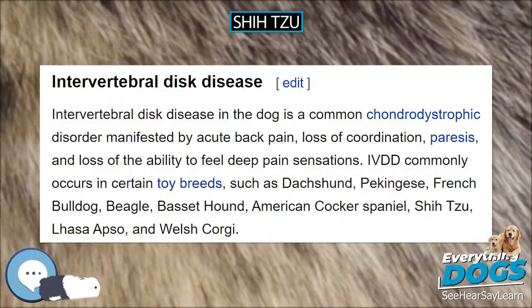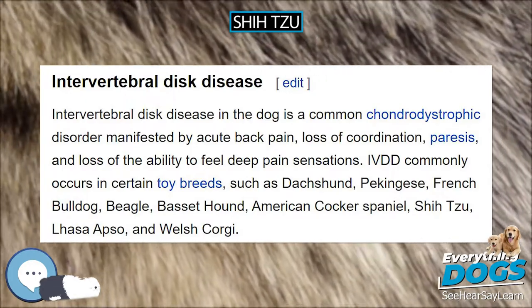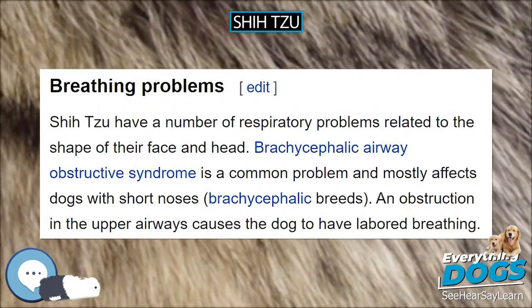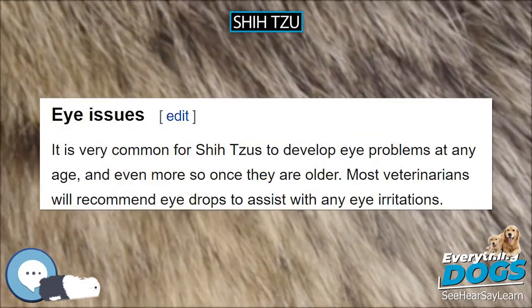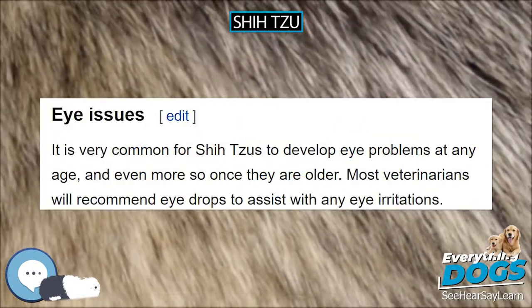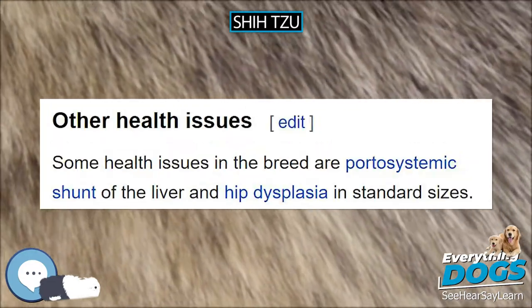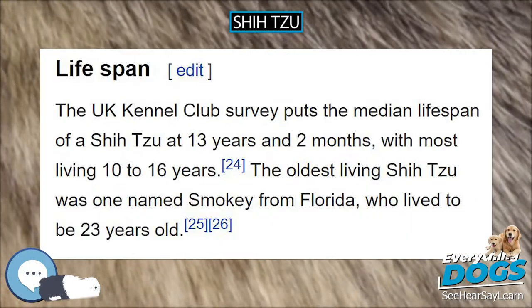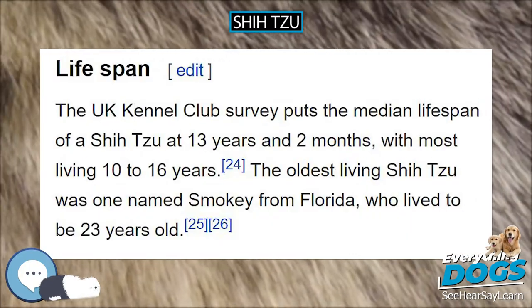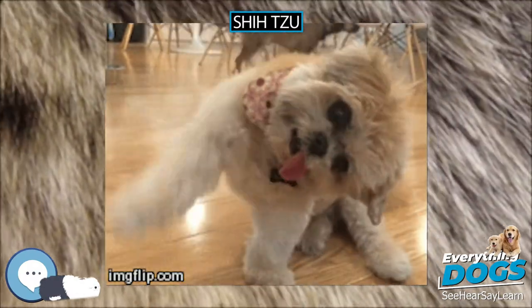Temperament. Although an individual Shih Tzu's temperament varies from dog to dog, the breed has a personality that is loyal, affectionate, outgoing, cute, and alert. They tend to be possessive around other dogs. Training and proper socializing must start at a young age for the Shih Tzu to obey basic commands, as the Shih Tzu is prone to stubbornness when it comes to training. While the Shih Tzu is an excellent watchdog because of its alert and active nature, it was not specifically bred for this purpose.